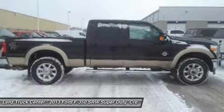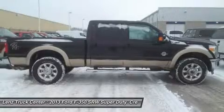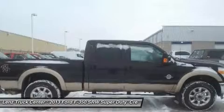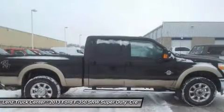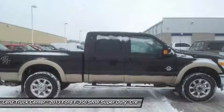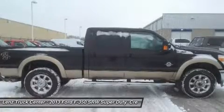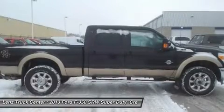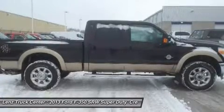Lens Truck Center has been in business and family owned for 25 years. With a new generation taking over, we plan on making this the place you and your children buy their next vehicle. Lens Truck Center is the country's fastest growing dealership, having grown from about a 40 vehicle inventory in 1999 to over 400 today. Our selection is unmatched in the industry with more high quality used trucks than anyone in the Midwest.